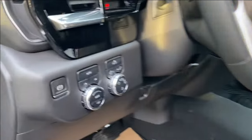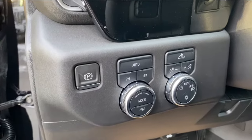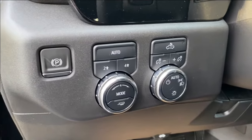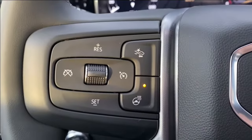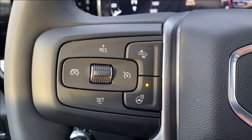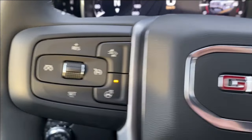On the inside panel next to the steering wheel you have your electronic parking brake as well as several different driving modes and some interior and exterior lighting controls. Stepping inside the vehicle, on the left hand side of the steering wheel you have your cruise control settings as well as your forward collision alert and heated steering wheel.